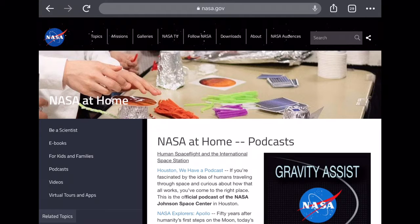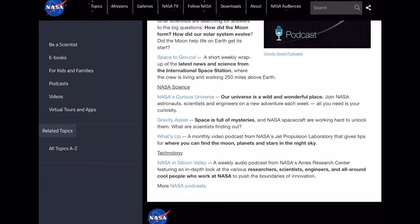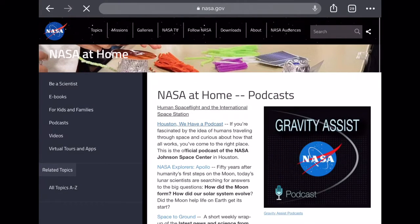Something else I discovered during the pandemic is that NASA has podcasts. Oh my gosh. I've been listening to 'Houston, We Have a Podcast' — I've listened to the first two episodes of it. It's just really awesome and I love it. I've been listening to a bunch of podcasts, including this one on Spotify. If you guys want any podcast recommendations, I got you.